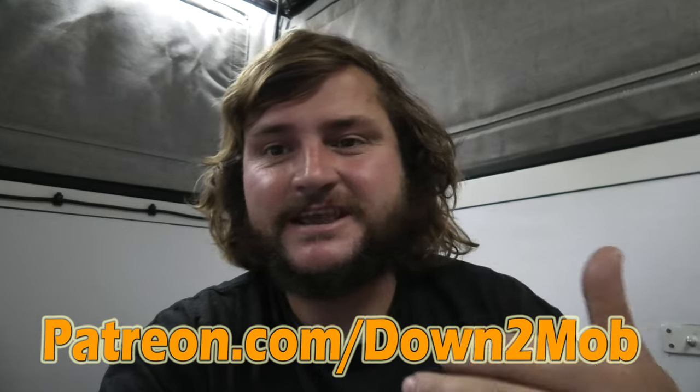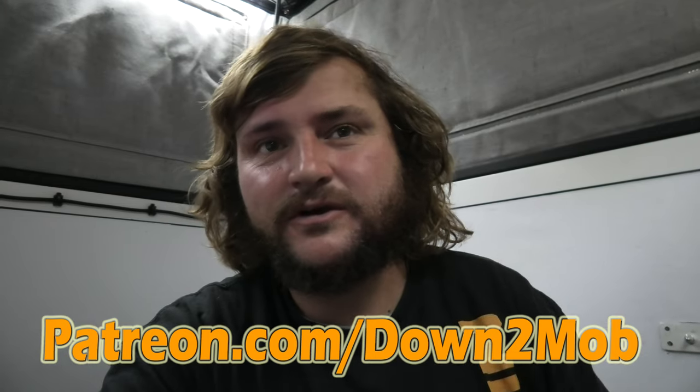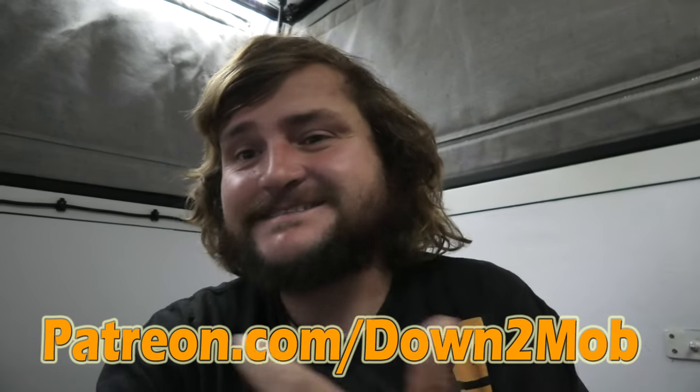I wanted to take a moment before we show you the rest of the interior details to let you know — if you like my content and the work I'm doing to bring you these camper walkthroughs, and you also want exclusive content, exclusive merchandise, chances to connect with me one on one, and to support the channel and be part of the Down to Mob team, check out patreon.com/downtomob. Now let's get back to all the details of this beautiful camper.